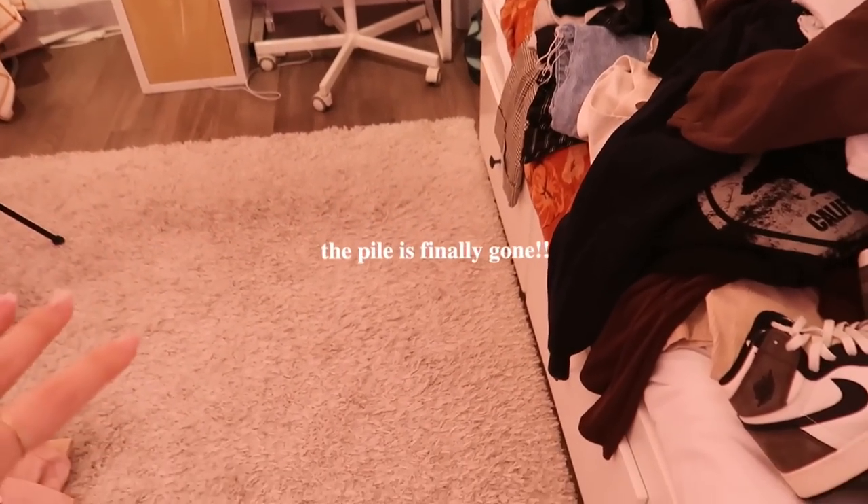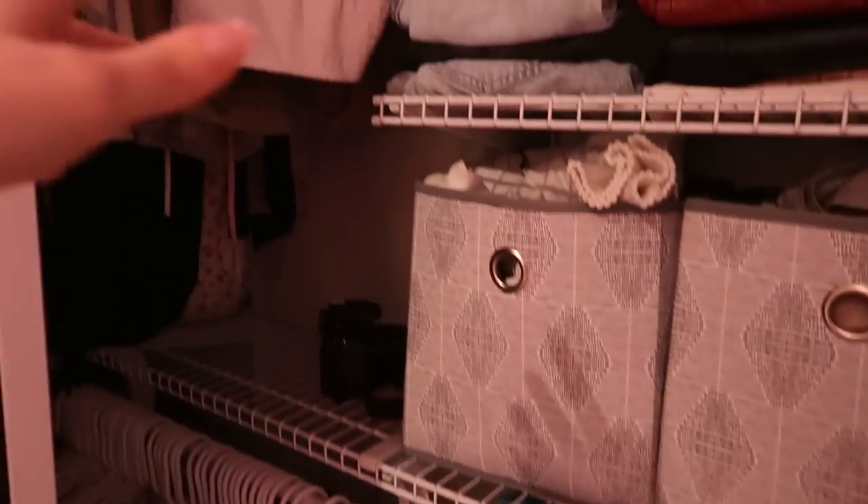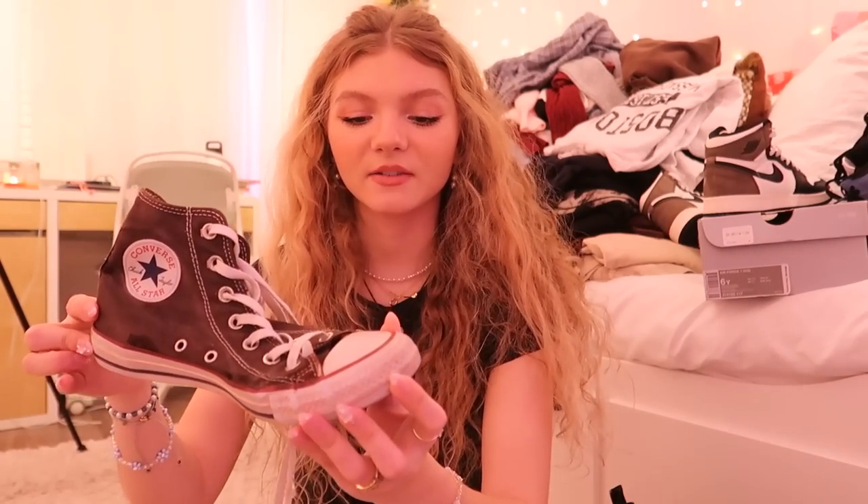The pile is finally gone! I organized all my shelves and hung up the remaining clothes that needed hangers. Now I'm going through hats, scarves, bags, and shoes. I'm keeping the Air Forces, these slides I just got, and my knee-high boots. I'm donating the old combat boots and getting rid of a crusty pair of old gym shoes. I'm getting rid of five pairs of shoes total, which is pretty good for me since I don't usually get rid of shoes often.